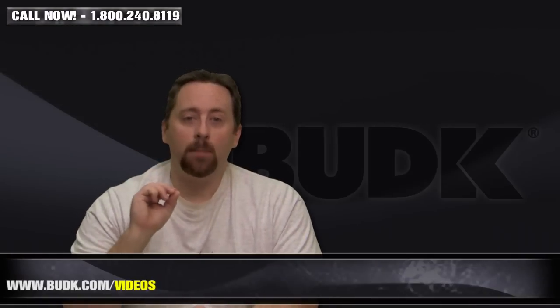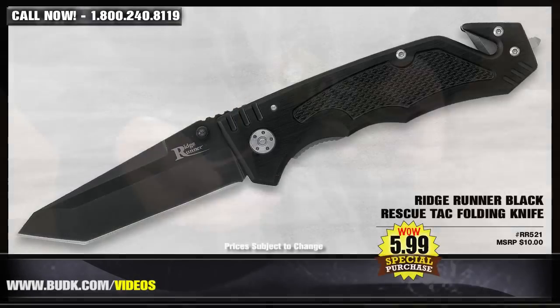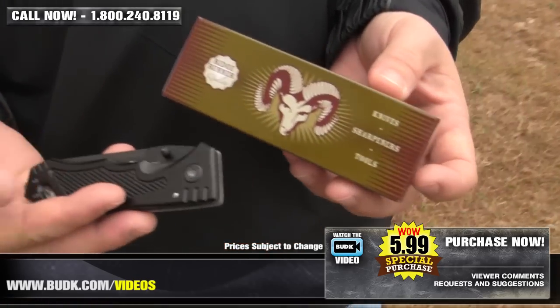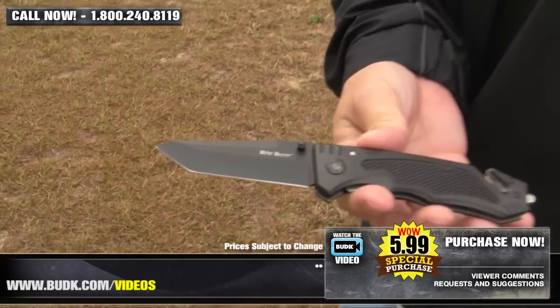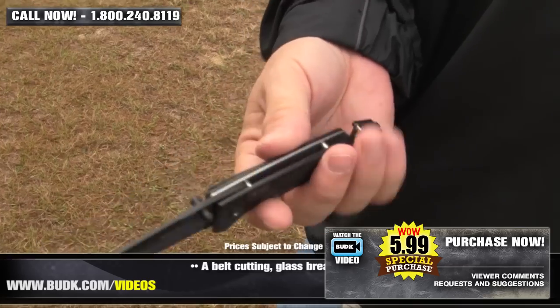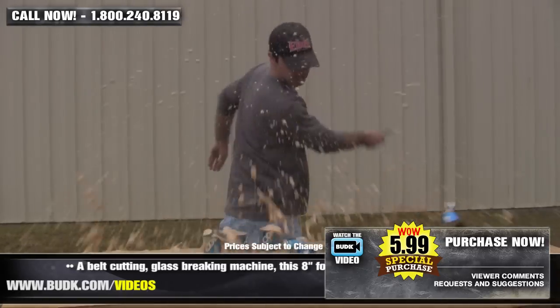Next we have the Ridge Runner Black Rescue Tac Folding Knife, retailing for $10, but on sale at BudK for only $5.99. A belt-cutting, glass-breaking machine, this 8-inch folder is prepared for action. With a 3.5-inch black stainless steel blade, you can slice through anything the belt cutter can't reach. Brushed aluminum handles ensure a great grip even in an emergency situation.